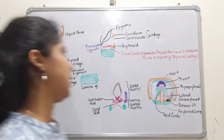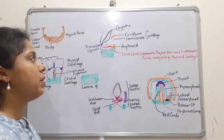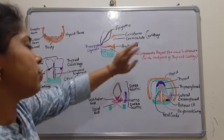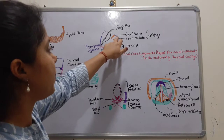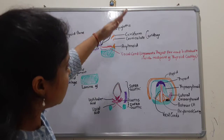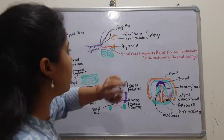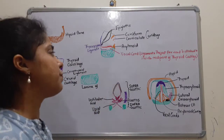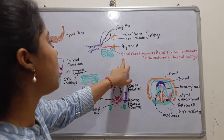The epiglottis remains as a single unpaired structure. Moving toward the cartilages that remain in pairs: the cuneiform cartilage, the corniculate cartilage, and the arytenoid cartilage. The arytenoid cartilage is very important because it is to the arytenoid cartilage that our vocal cords are attached.